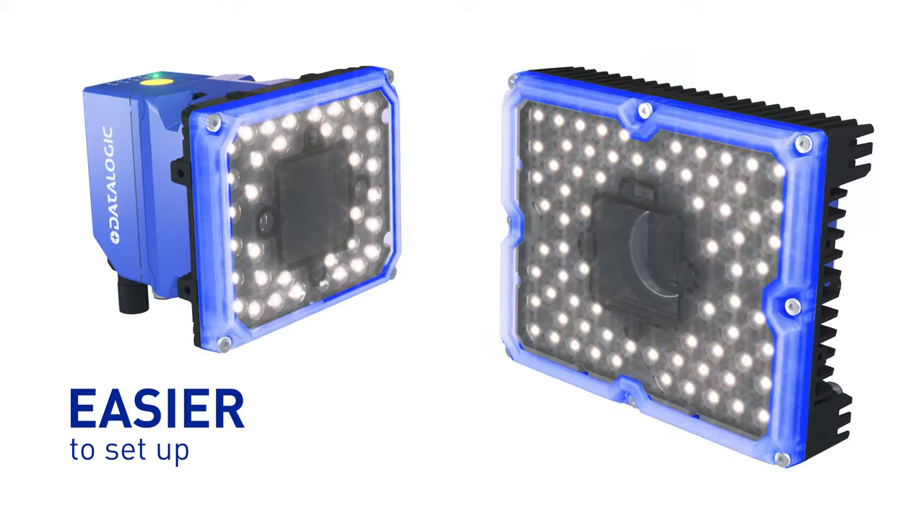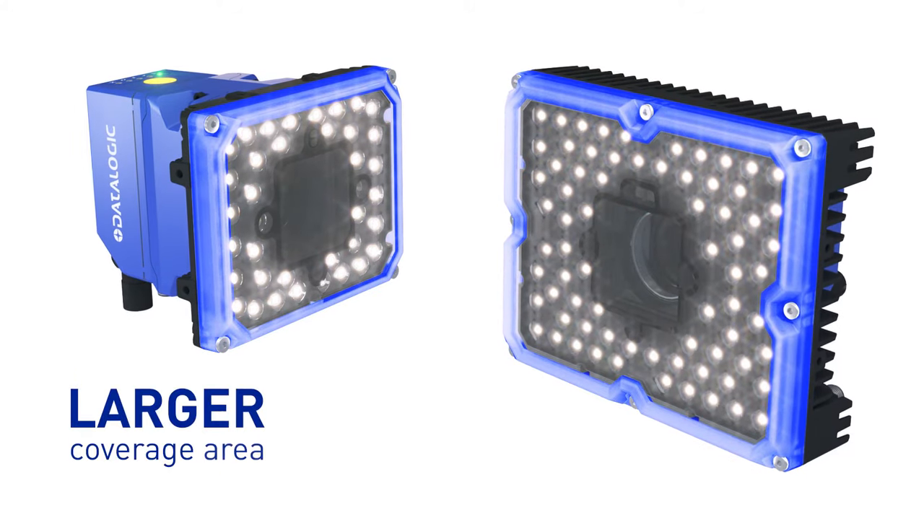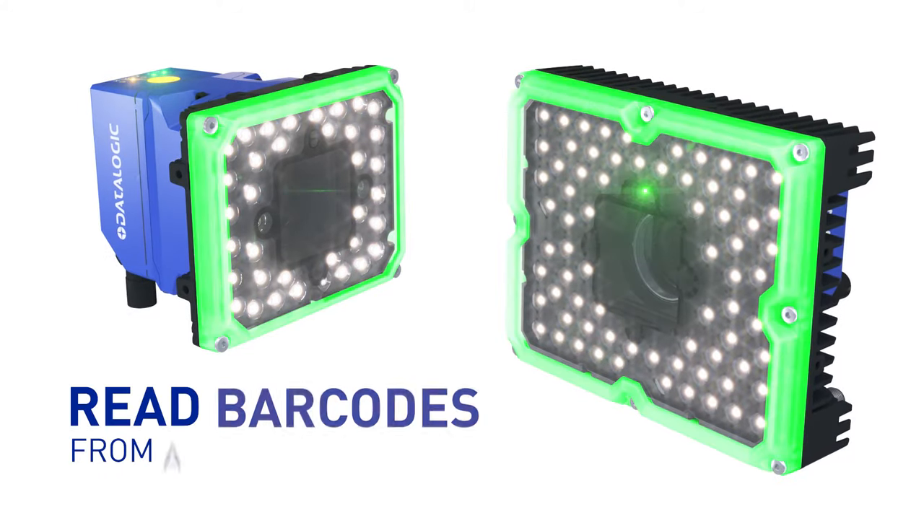Easier to set up, it provides a larger coverage area and lets you read barcodes from a greater distance.